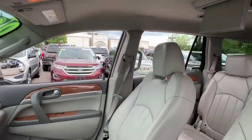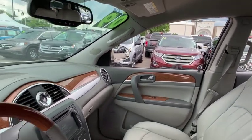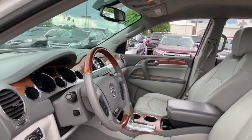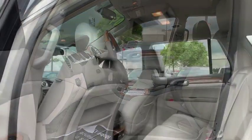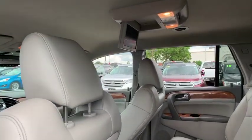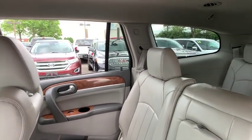Traction control, power passenger seat, remote engine start, leather wrapped steering wheel, dual airbags, alloy wheels, power steering, heated and cooled front seats, four-wheel disc brakes, center armrest, AM FM stereo with CD player and MP3 WMA capability.